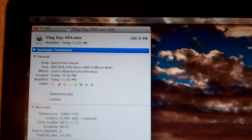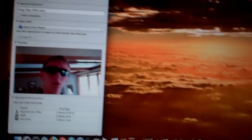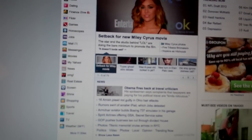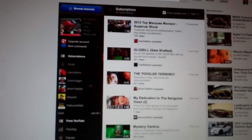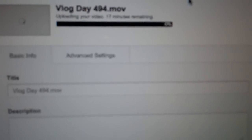Vlog export's done. We're looking at about 480.9 megabytes. On the old connection and setup that would have taken about 4 hours — that's 240 minutes. So I'm going to start the upload now on here, 494. Holy shit — 15 minutes.